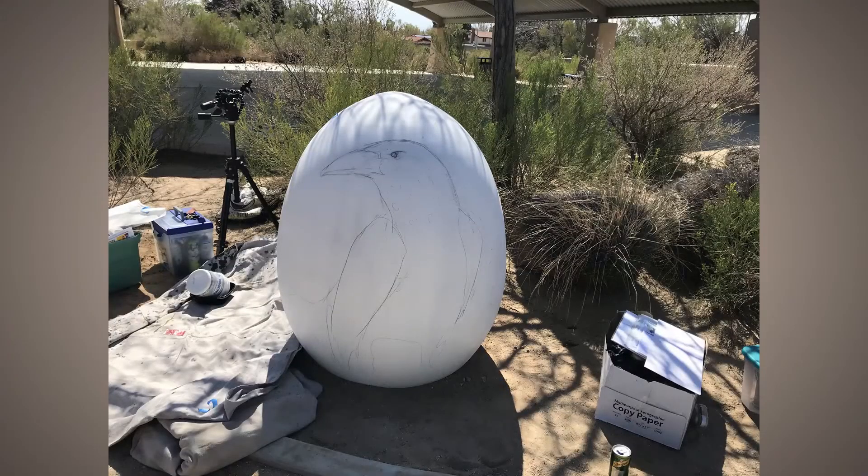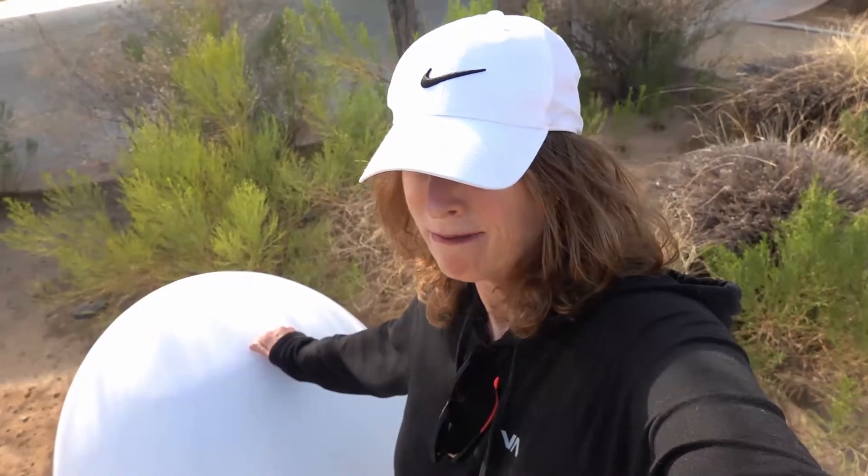I'm going to paint a raven on it. We'll see how that comes out. Hopefully I'll finish it tomorrow early and start the next one. We'll see. But let's do it.